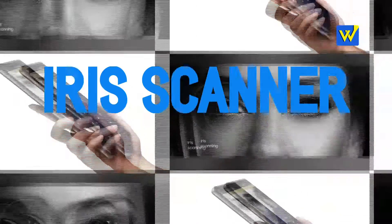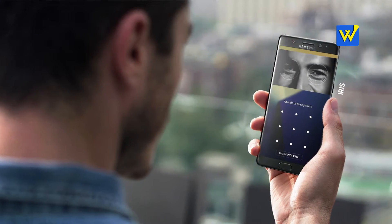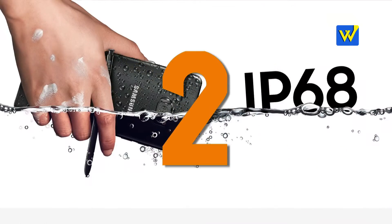Number 1: Iris Scanner. The Samsung Galaxy Note 7 comes with the Iris Scanner and it's the first of its kind for the Galaxy phone series, and it works pretty well.